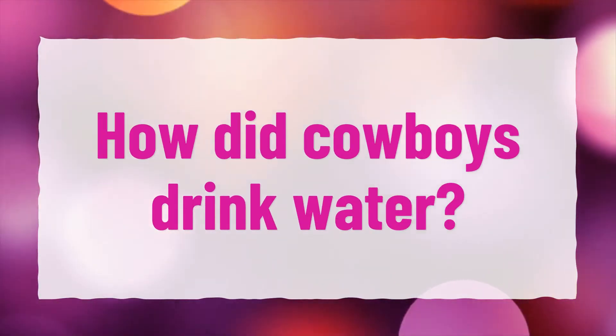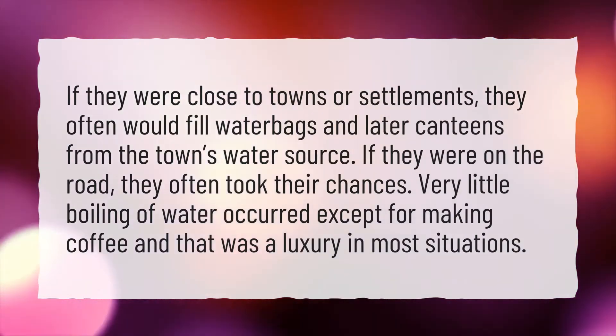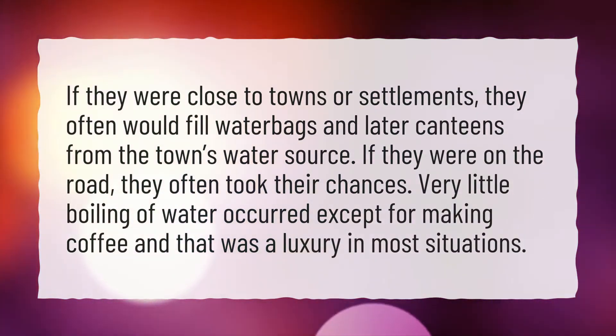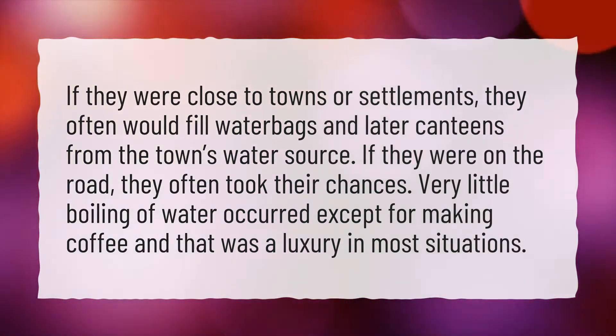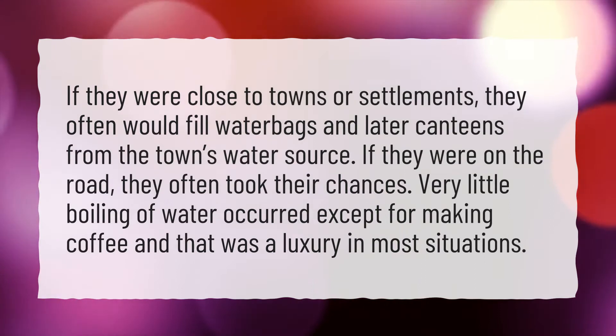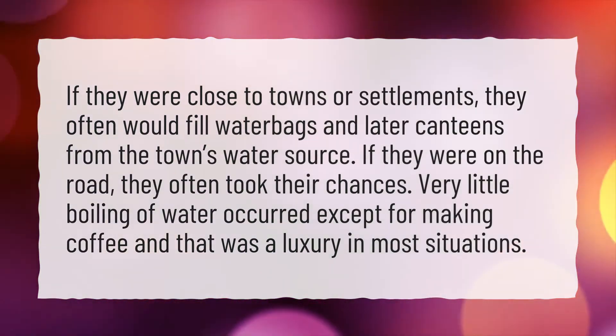How did cowboys drink water? If they were close to towns or settlements, they often would fill water bags and later canteens from the town's water source. If they were on the road, they often took their chances. Very little boiling of water occurred except for making coffee, and that was a luxury in most situations.